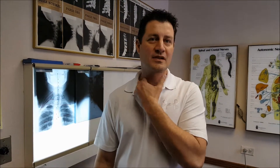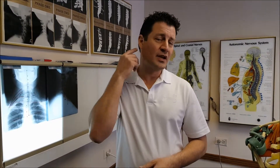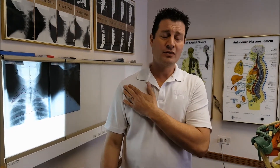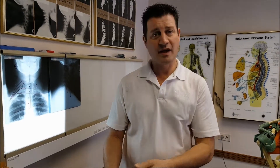Thoracic outlet syndrome means pressure on the nerves or the arteries that go from the base of the neck out to the armpit. Anywhere along that pathway, impingement can occur from the SCM muscle, the scalene muscles in the neck, the first rib, the clavicle, or the pec tendon — putting pressure on either the nerves, the brachial plexus, or the artery that supplies the hand.